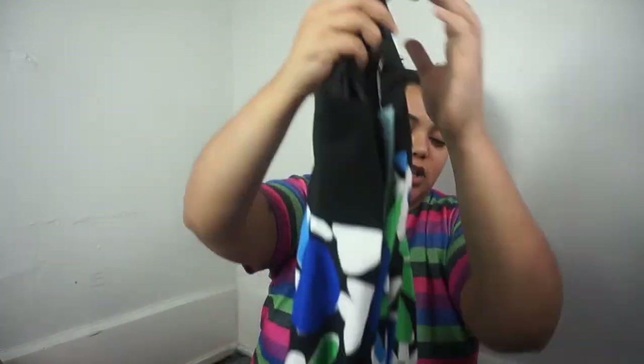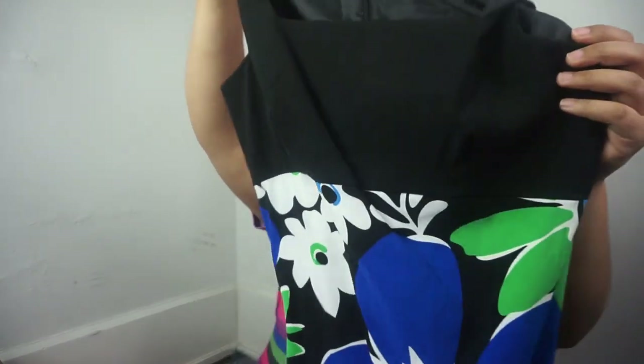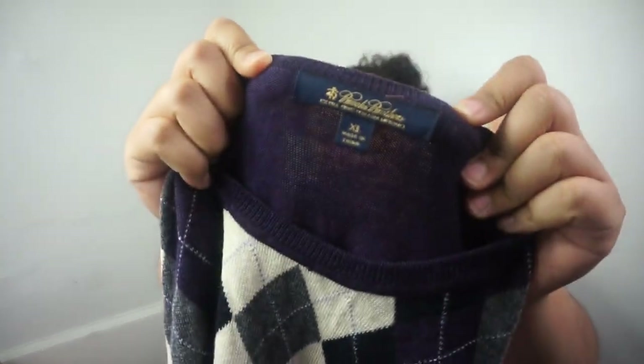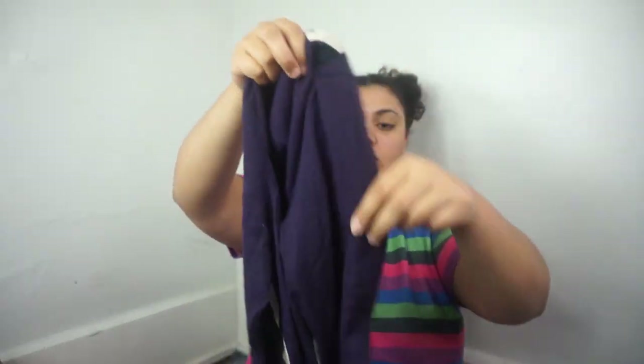I thought the next item was Lilly Pulitzer because of the funky floral print, but it's London Times. It's a dress with an Empire waist — the bust line is higher. It's new with tags, a size 8. I've sold London Times before — they sell it at JCPenney's. Then we've got some argyle — a Brooks Brothers extra large purple argyle sweater, long-sleeved.